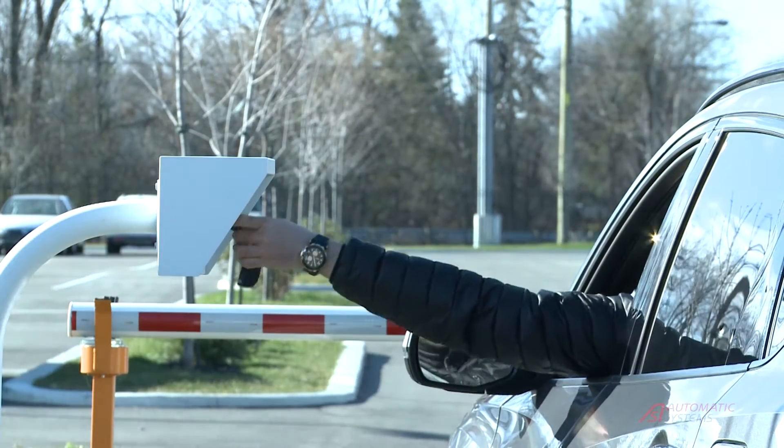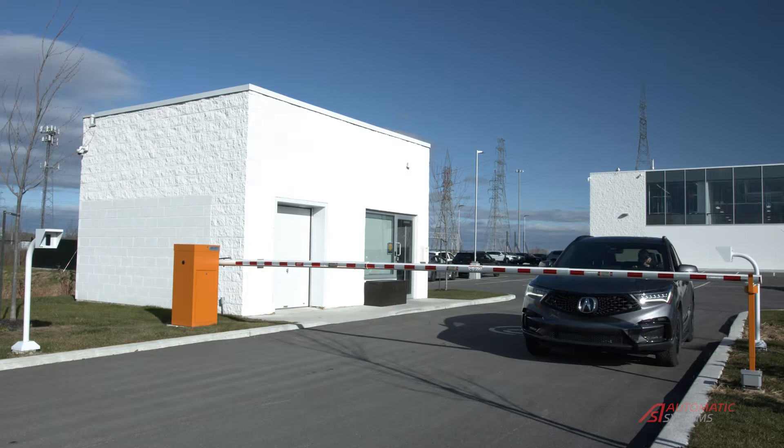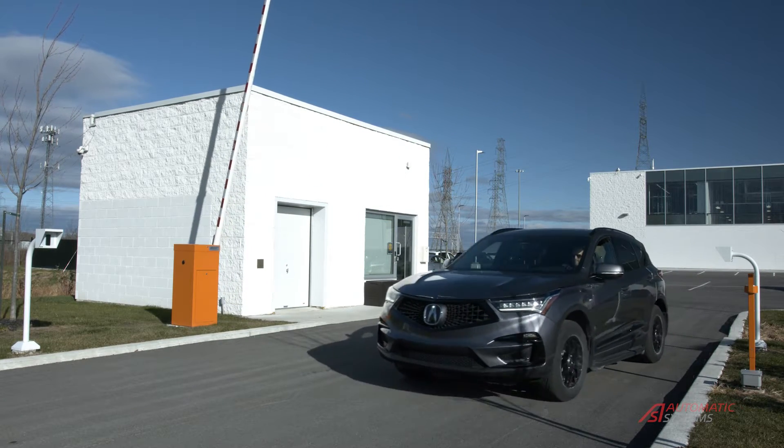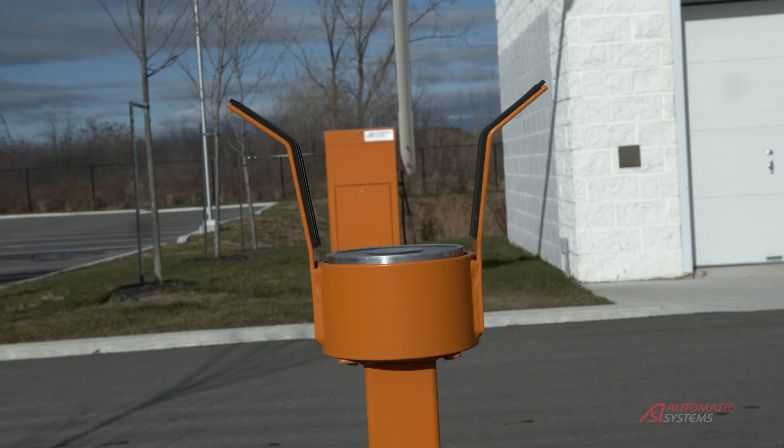With over 50 years of experience, Automatic Systems is a world leader in the automation of secure entrance control. This video presents an overview of our vehicle product offering.